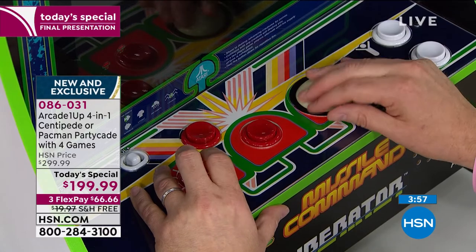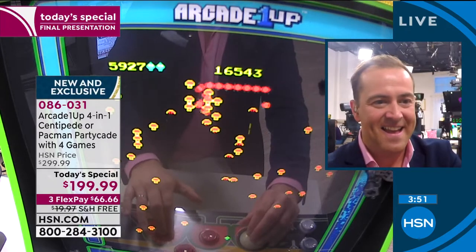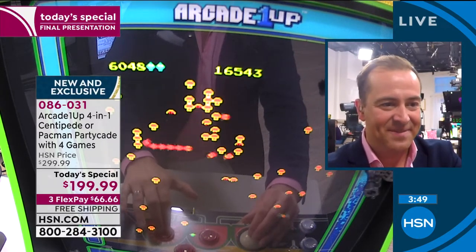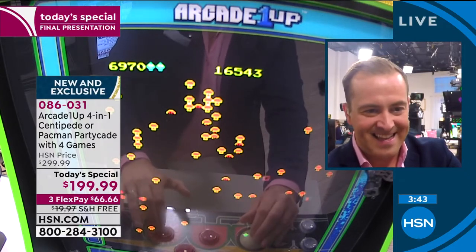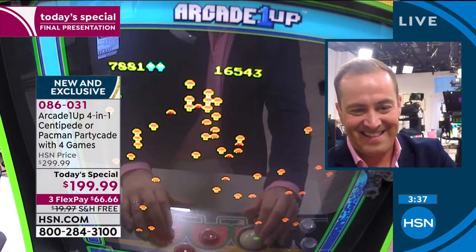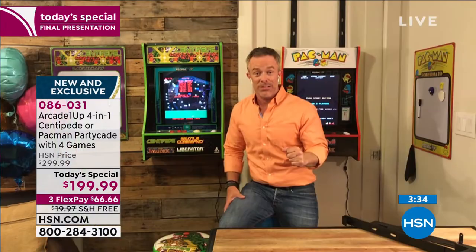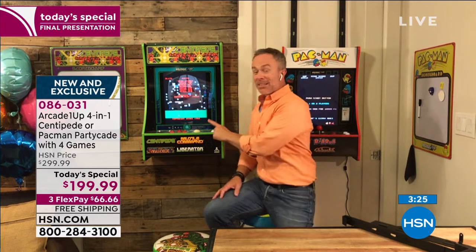Remember the arcades — they only had one game per machine. You had to pick Centipede or Pac-Man. Now you get four in one. Everything is in the box. The assembly couldn't be any easier. We were selling the big one, and after an hour-plus of trying to put it together, I didn't even want to play it right then. But this — when you get it home, the kids see it and they're like, let's turn it on. All you do is take it out, plug it in, and start to explore what game becomes your favorite.